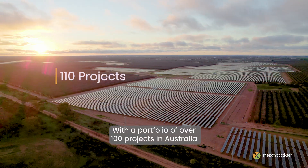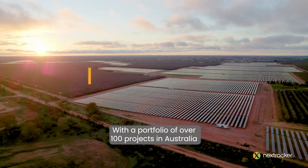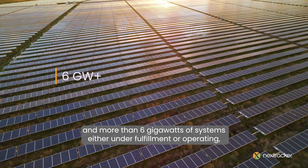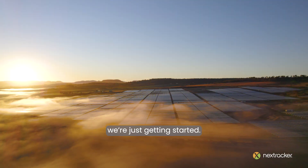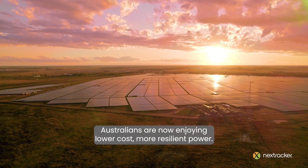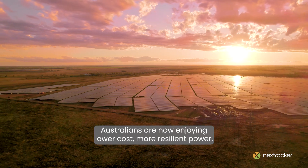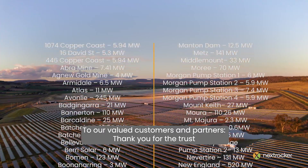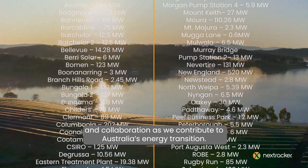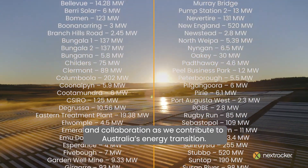With a portfolio of over 110 projects in Australia and more than 6 gigawatts of systems either under fulfilment or operating, we're just getting started. Australians are now enjoying lower cost, more resilient power. To our valued customers and partners, thank you for the trust and collaboration as we contribute to Australia's energy transition.